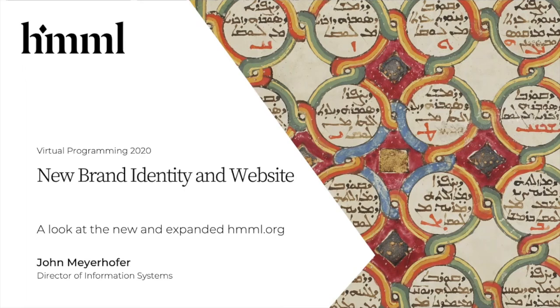Hello and thank you for joining us today. I'm here with John Meyerhofer, who is the Hill Museum and Manuscript Library's Director of Information Services. John is the architect of our wonderful new website that we're very excited to share with you and give you a first sneak peek at today. You're among the first people to see this outside of Himmel's doors. Welcome, John.